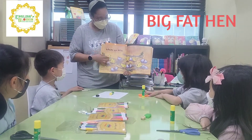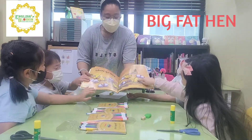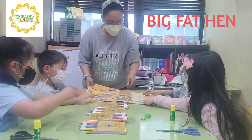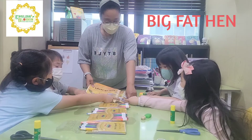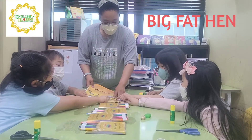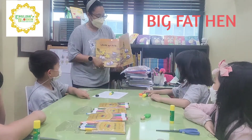And then pick up sticks. Where are the sticks? Six. And how many sticks are there? One, two, three, four, five, six, seven. Yes, seven. Good job.